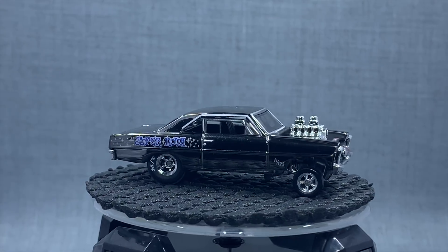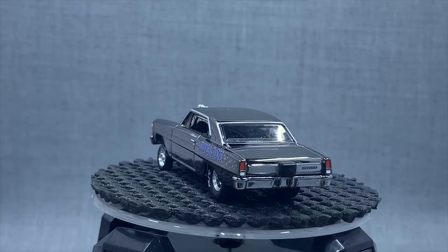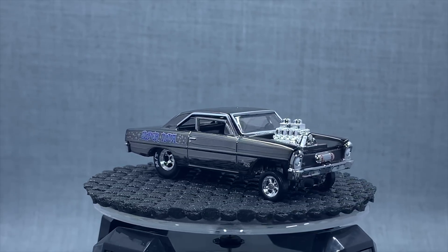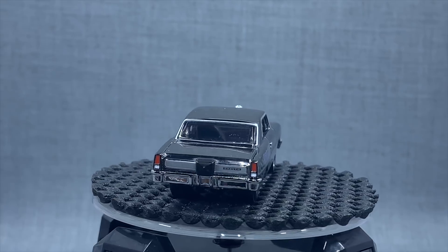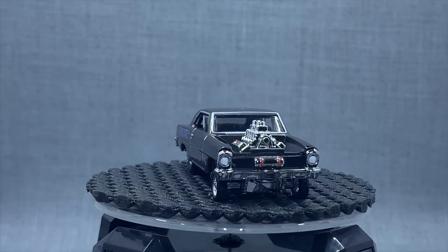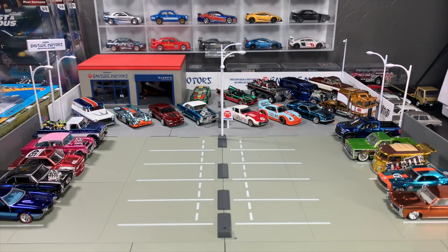Number 6 — the Supernova Gasser. Larry Wood design. This is the first release of the Supernova. This beauty in gunmetal mirrored Spectra Flame gray with just the Supernova deco — I can't get enough of this one. This is one I had to go back and find because it was released prior to me joining the RLC. My friend Brian was able to get me one. This one is super, super cool and obviously one of two Gassers in the top 10. Gassers are kind of an RLC mainstay as well. New casting coming out in 2019, actually — new Gasser. That was number 6.